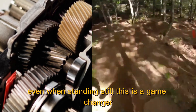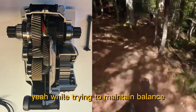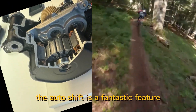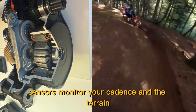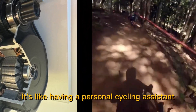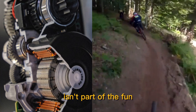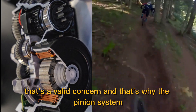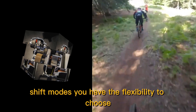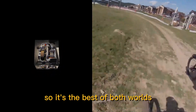The Pinion system also boasts impressive electronic features. The shifting is fully electronic, meaning you can change gears even when standing still — a game changer for awkward starts on steep hills. It's also got an auto-shift feature: sensors monitor your cadence and terrain, automatically selecting the optimal gear. It's like having a personal cycling assistant. For those concerned about losing control, the Pinion system allows you to switch between manual and auto-shift modes, giving you the flexibility to choose how involved you want to be in gear selection.